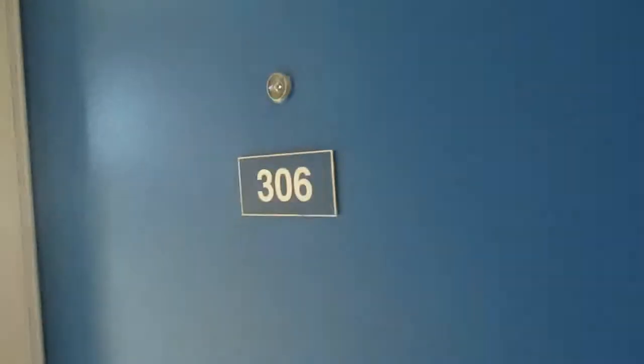My room is 306. Let's take a look at the room.